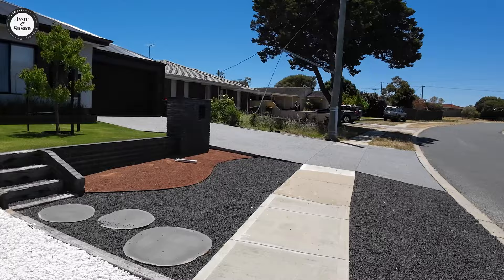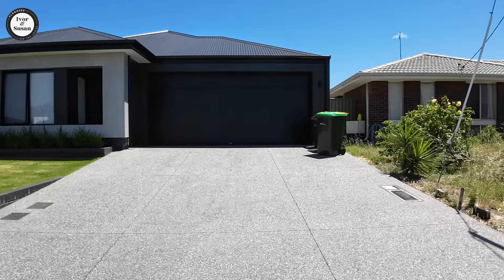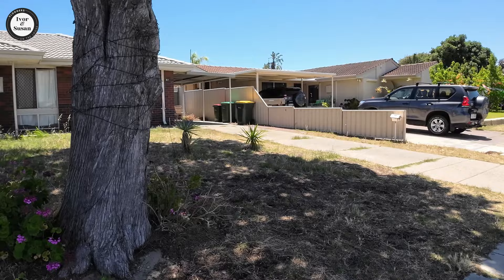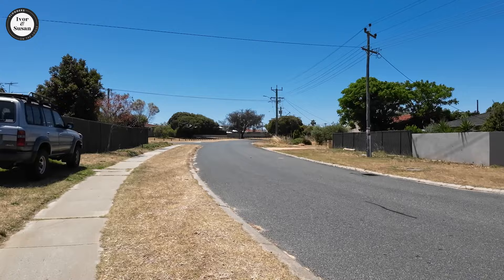There are some gardens over here with very low maintenance — it's all artificial turf and then some gravel. That's very well kept. And then you've got this one here, which is not well kept at all. So your typical older suburb. This guy's reversing so I better move a bit faster here or I'll get knocked down.